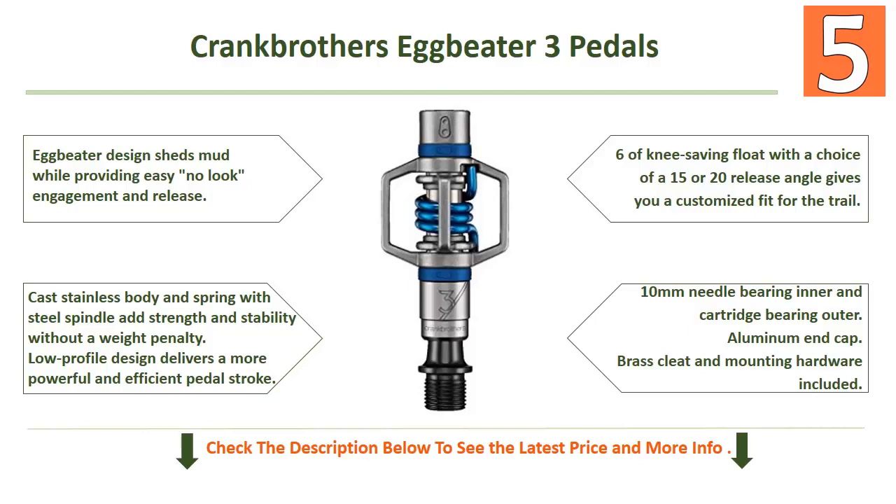Low-profile design delivers a more powerful and efficient pedal stroke. Six degrees of knee-saving float, with the choice of a 15 or 20 degree release angle, gives you a customized fit for the trail. 10-millimeter needle bearing inner and cartridge bearing outer, aluminum end cap, brass cleat and mounting hardware included.